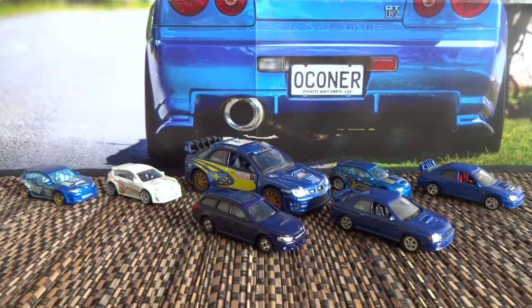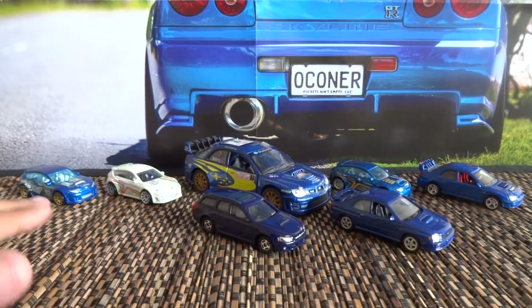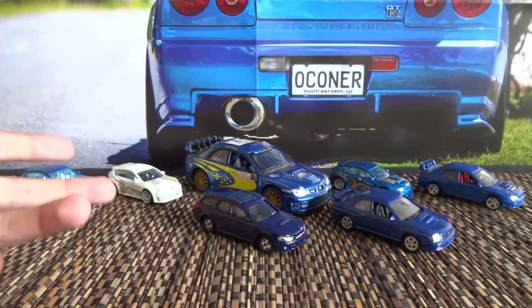The first part will consist of these loose models here, four of which are customs. The other three are from toy companies other than Hot Wheels.